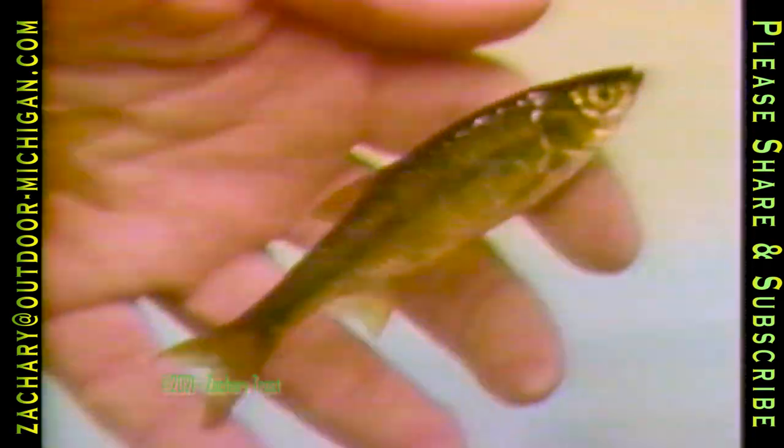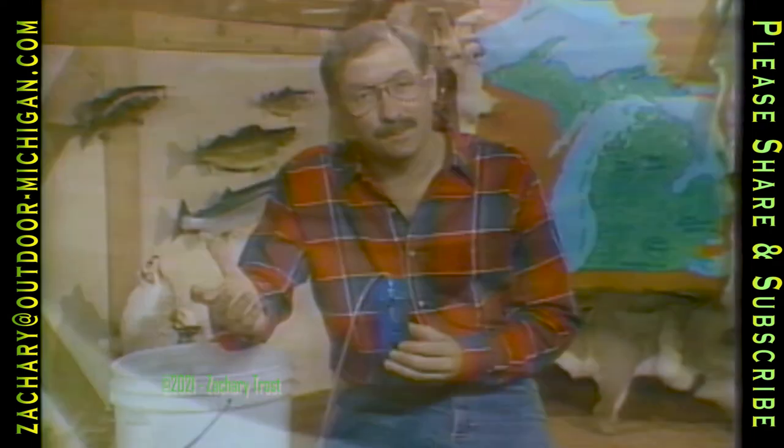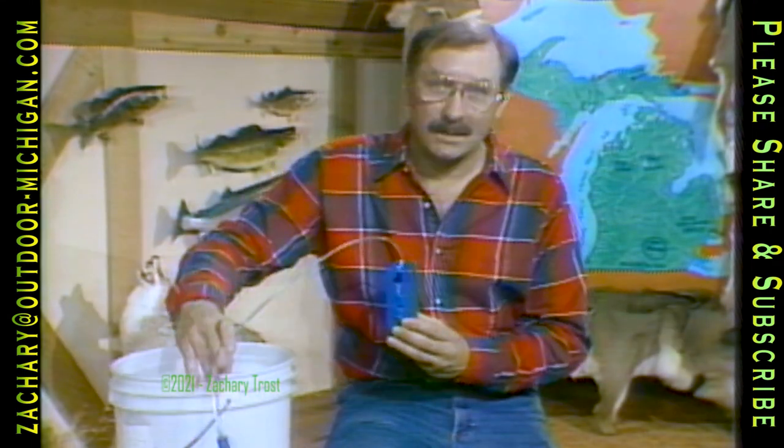These fish aren't big enough to eat, but they're one of the most popular baits in the state — minnows. There's a shiner right there; you can't hardly beat it for bait. But a problem that all anglers have with live bait, especially minnows, is keeping them alive in a bucket like this.